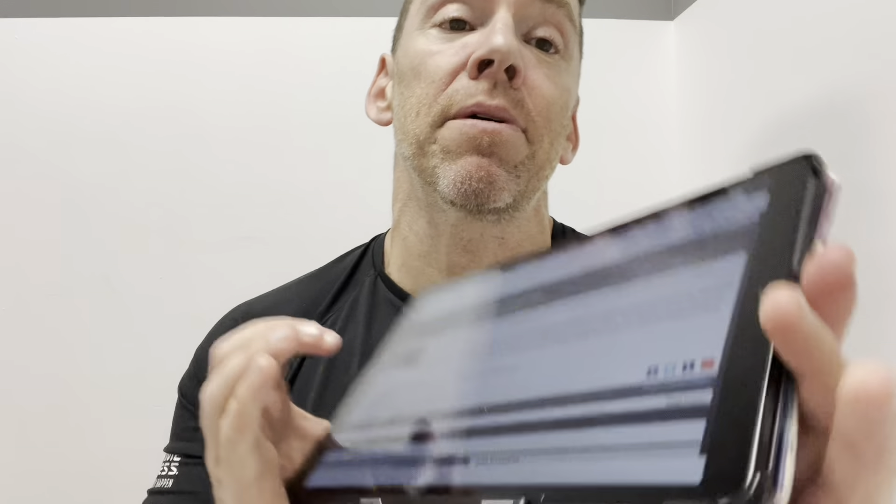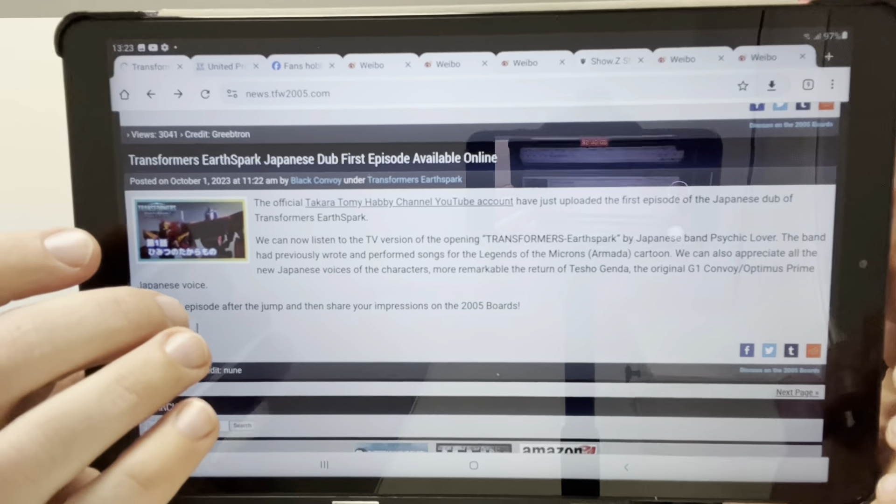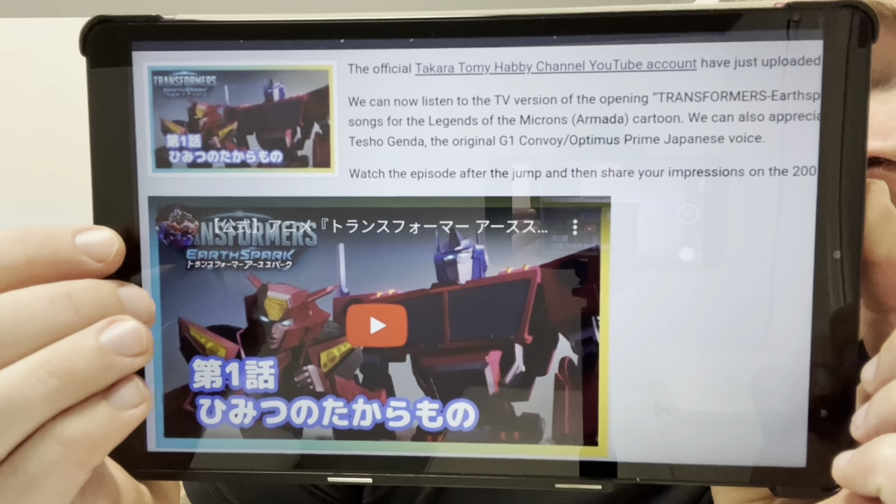I know loads of people who are really, really excited for that. Continuing the news and staying with Japan — the Takara Tomy Habi Channel YouTube account has just uploaded the first episode of the Japanese dub of Earthspark. So if you want to watch that with the Japanese dub you can, or you can catch it via TFW 2005 as well. At the moment, Transformers seems to be really on the rise again in Japan, and that means we're going to get some amazing figures.